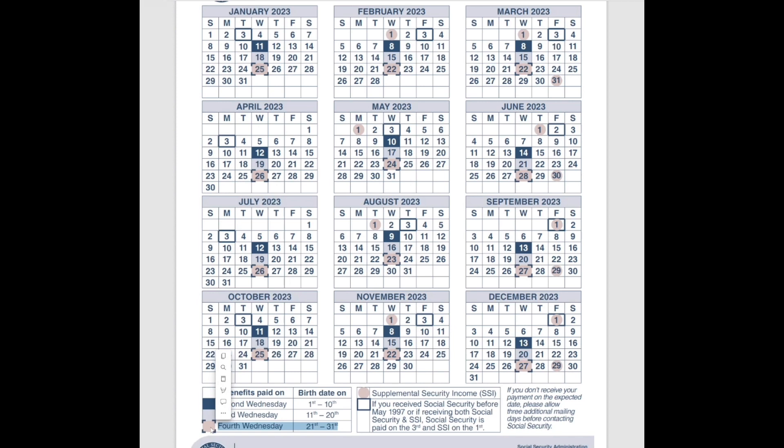This will not change — it's based on your birthday. This is essentially how Social Security staggers their payments. I believe at one point you could request to have it changed, but they've done away with that, so you're stuck on your pay date.